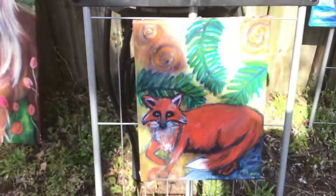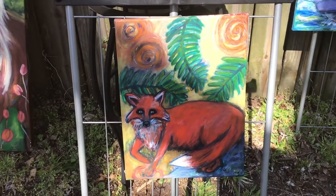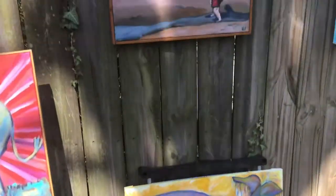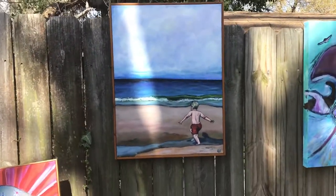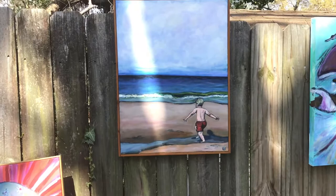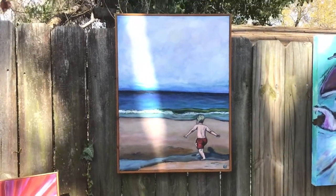This guy down here — foxy. Cute and clever. Up here, this one's done after my son, Henry, a few years ago. I think he was five. He's 10 now.